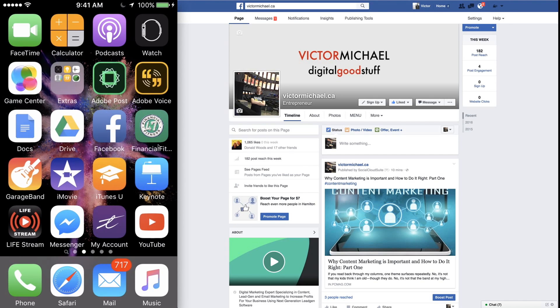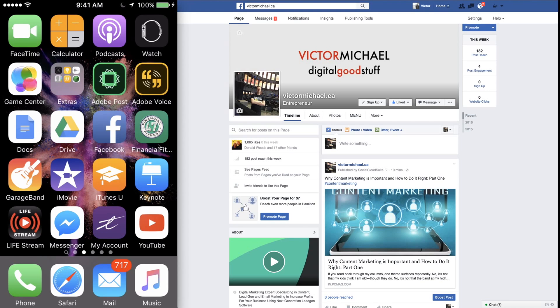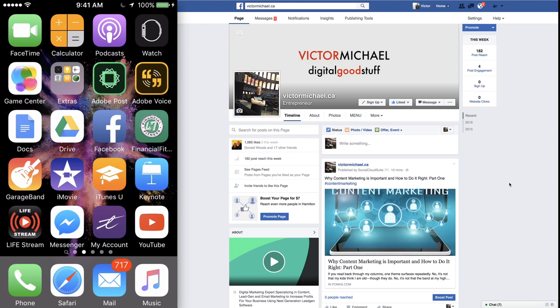So guys, thanks for watching. Let you know that the next one is going to be on Facebook 360 as well — check that out. Don't forget to subscribe. This is one of my first ones for YouTube, so go easy on me. I promise to have them improve as I get more cameras and better audio and stuff like that coming in. But thanks again, guys, for watching.